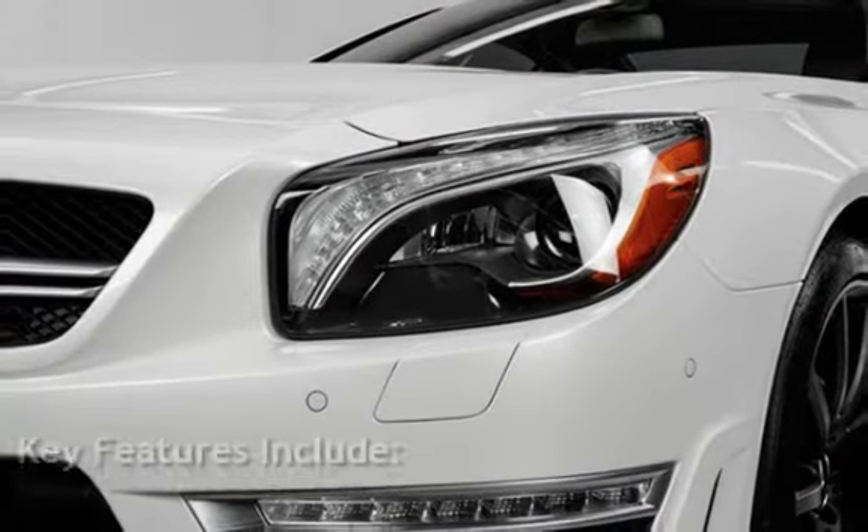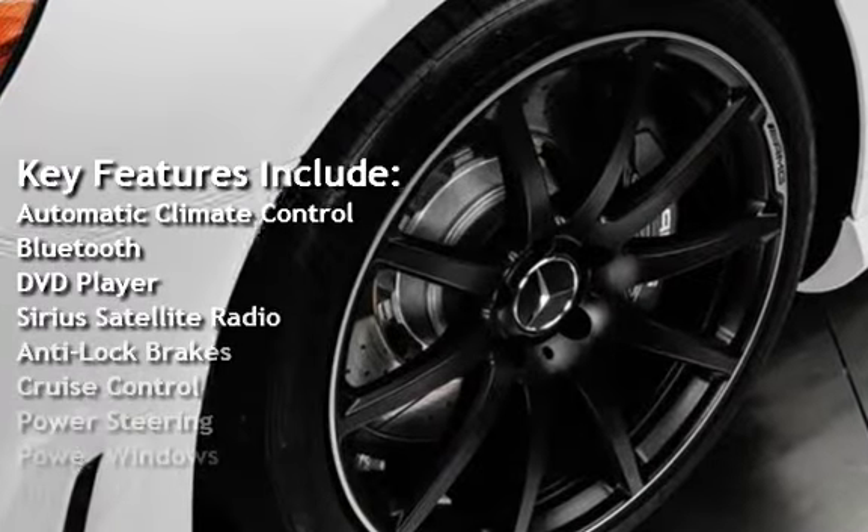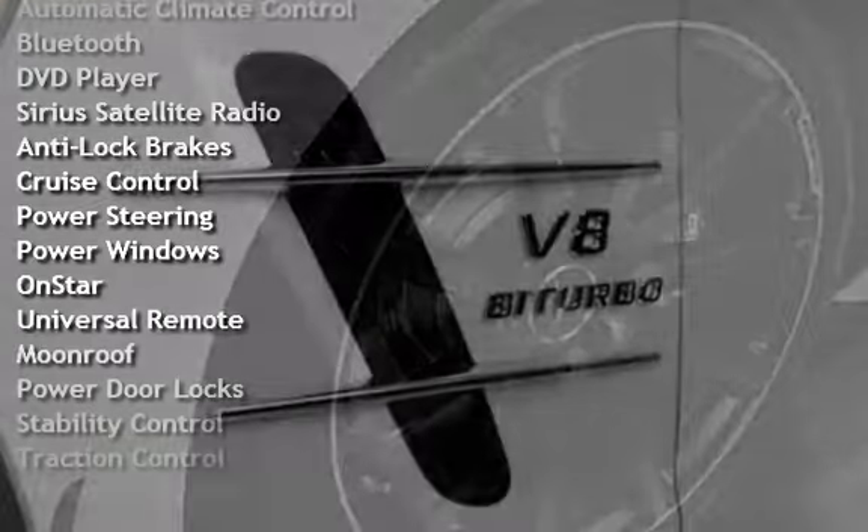Key features include Automatic Climate Control, Bluetooth, DVD Player, Sirius Satellite Radio, Anti-Lock Brakes, and Cruise Control.